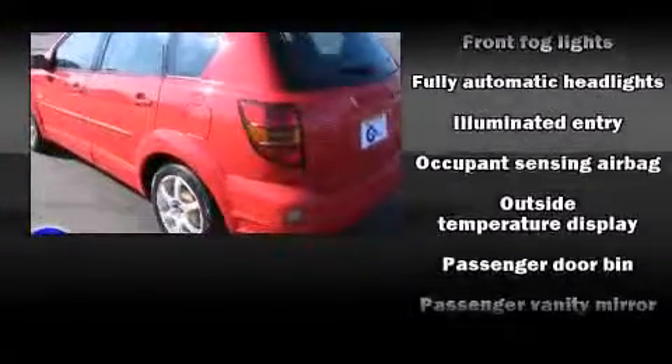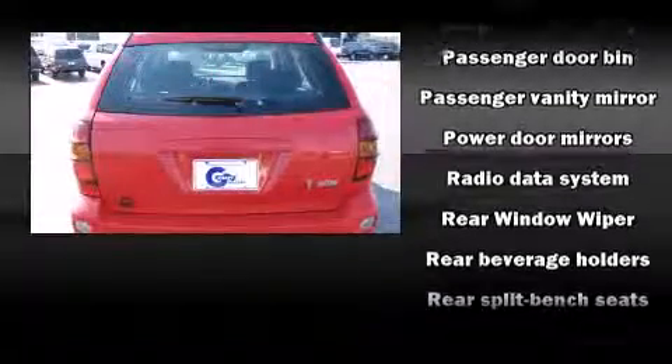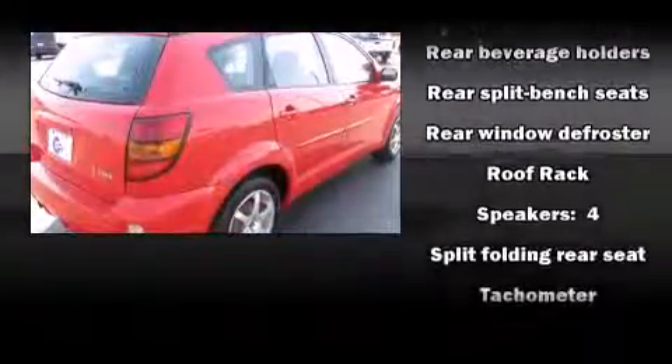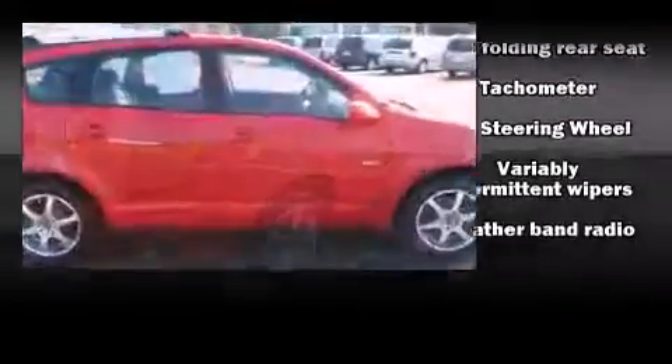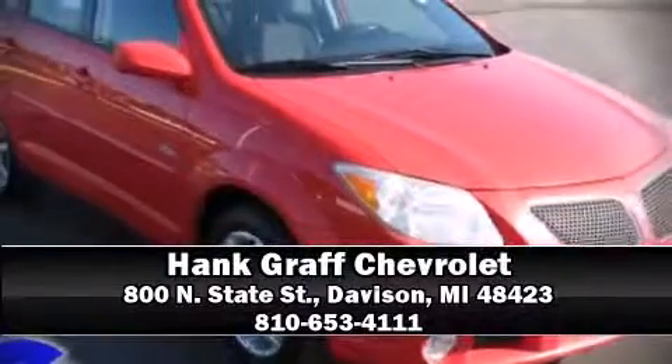Top features include a split-folding rear seat, a tachometer, an outside temperature display, fully automatic headlights, a roof rack, and much more. Storage solutions are integrated throughout the interior, demonstrating thoughtful attention to detail. Please don't hesitate to give us a call.